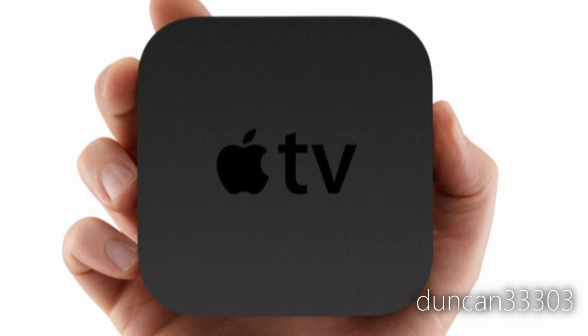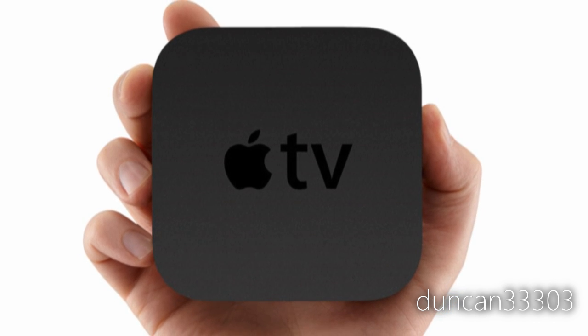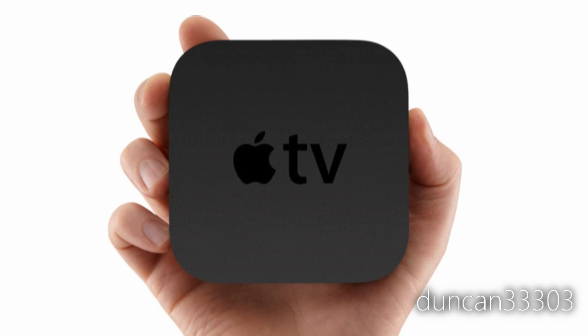The new Apple TV is much, much smaller than the outgoing model — about a quarter of the size. It does Netflix, YouTube, and things like that. The two main takeaways are that it's smaller and the price: the new Apple TV comes in at just $99. For that price it's a really solid deal. You can also get TV shows from ABC and Fox for $0.99 high-definition rentals with no ads. If you're in the market for something like an Apple TV or even a Google TV, $99 is going to be really hard to beat.